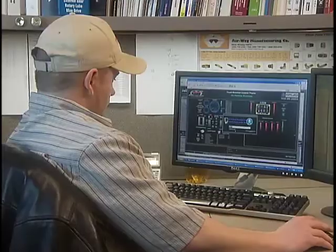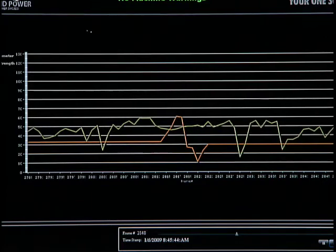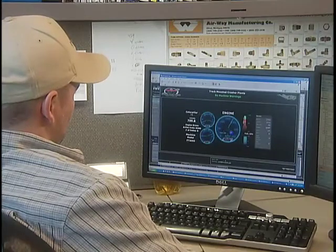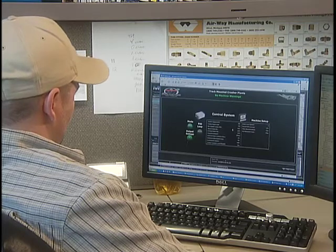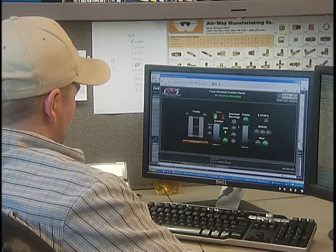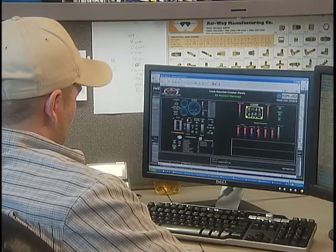To monitor the machine's pressures, electrical currents, or engine information — separate or together — a trending line graph is displayed in real time. Users can see all the information at once or select specific parameters. All the information is near real time, broadcasting every half second. And because the interface is completely digital, it can be customized to meet any specific application or special requirement.